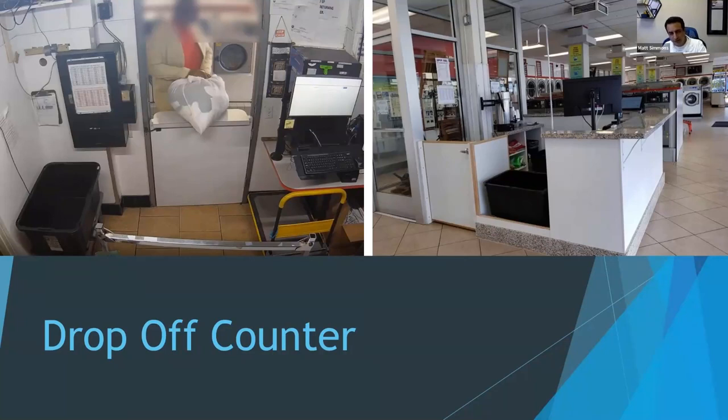This right here is the drop-off counter. The top left was our old drop-off counter — we did a lot of business through it, but we should have updated it long ago. The top right is our new drop-off counter. This is a centerpiece — this is where people are dropping off their clothes. That's a whole business unit. I like to think of self-service as one business unit, in-store wash and fold as another, and pickup and delivery as a third.